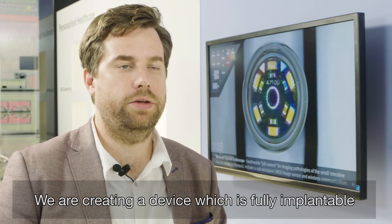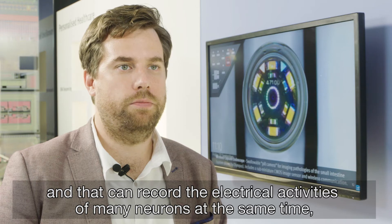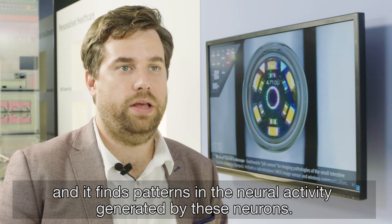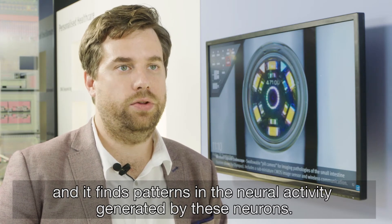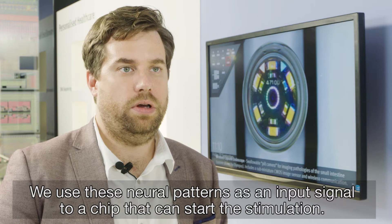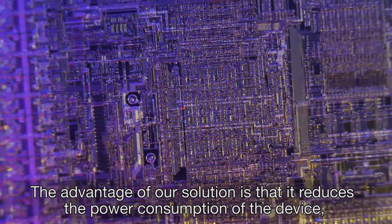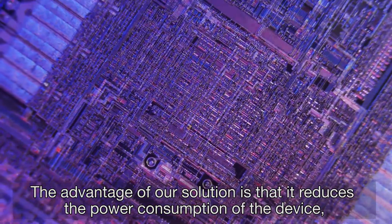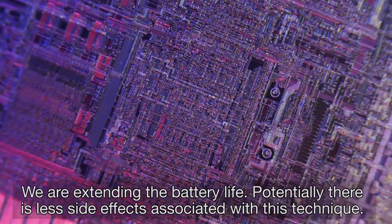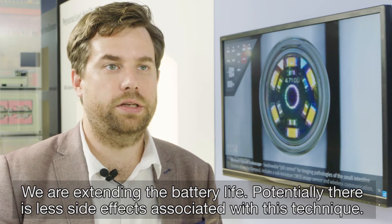We are creating a device which is fully implantable and can record the electrical activities of many neurons at the same time. It finds patterns in the neural activity generated by these neurons, and we use these neural patterns as an input signal to a chip that can start the stimulation. The advantage of our solution is that it reduces the power consumption of the device, so the battery doesn't have to be replaced in two to five years — we are extending the battery life — and potentially there are fewer side effects associated with this technique.